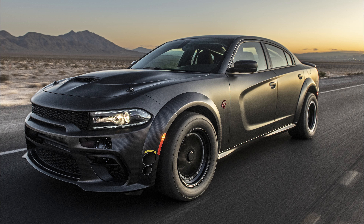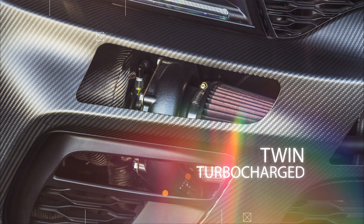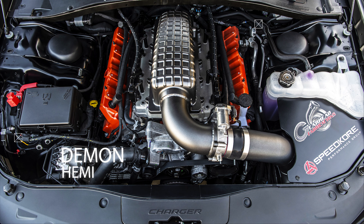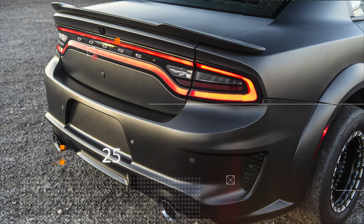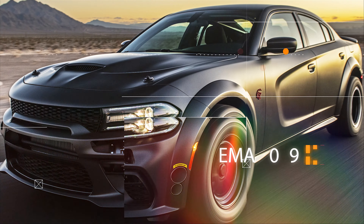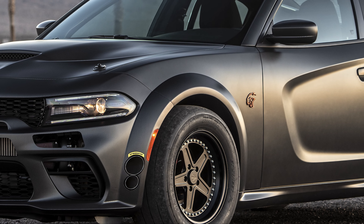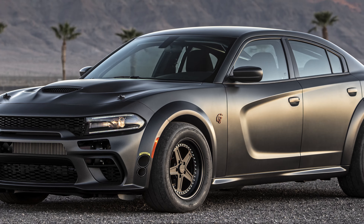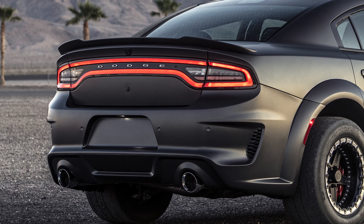SpeedCore and Magnaflow have teamed up to create the ultimate modern-day Charger. This twin-turbo, demon-powered, all-wheel drive Charger was just unveiled at the SEMA show. This car can be seen over at the Magnaflow booth and is a combination of work between SpeedCore Performance and Magnaflow.